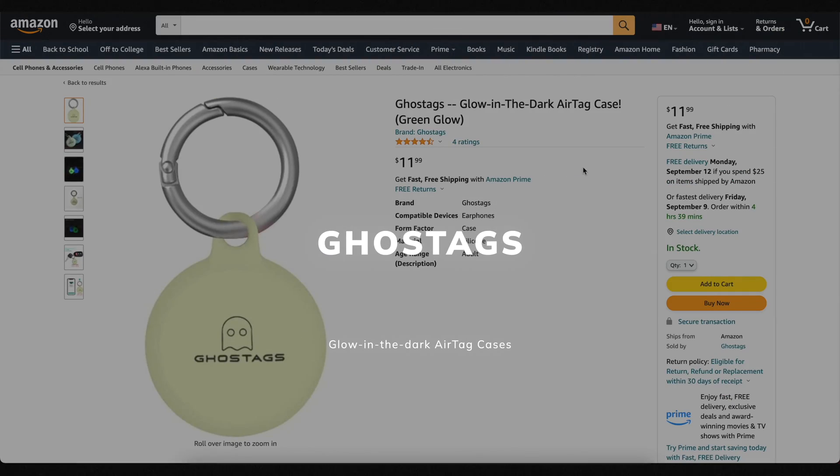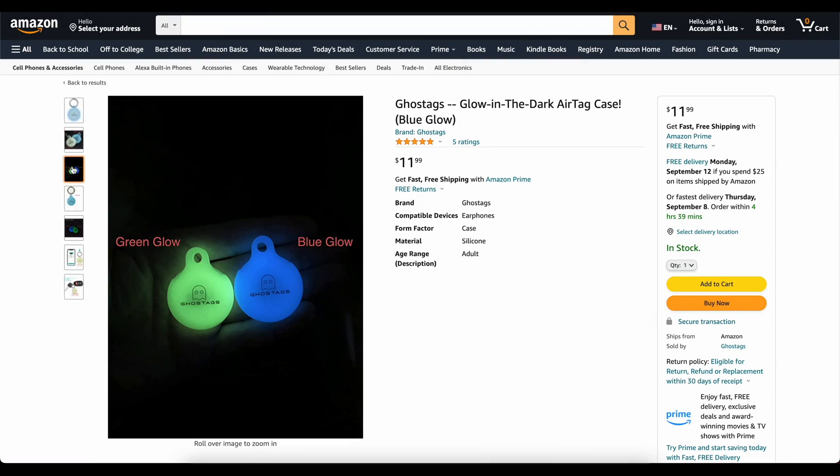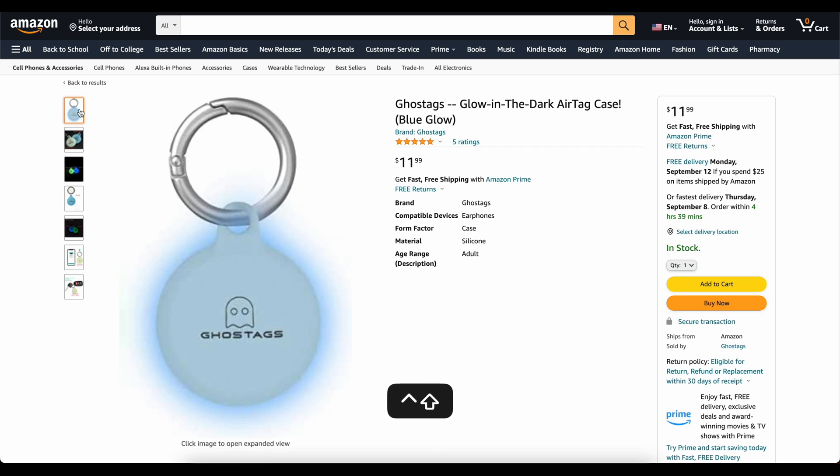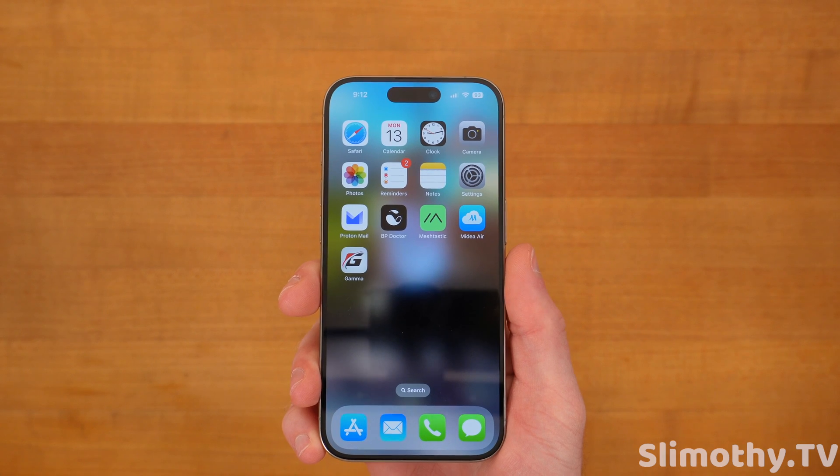This video is brought to you today by Ghost Tags — this is my own company that I started because I wanted a glow-in-the-dark AirTag case. These things are awesome; you can stick them on your backpack or your dog's collar and you'll be able to find it at night. You've got two colors, blue and green, and they've got great reviews. Go check them out — links down below.